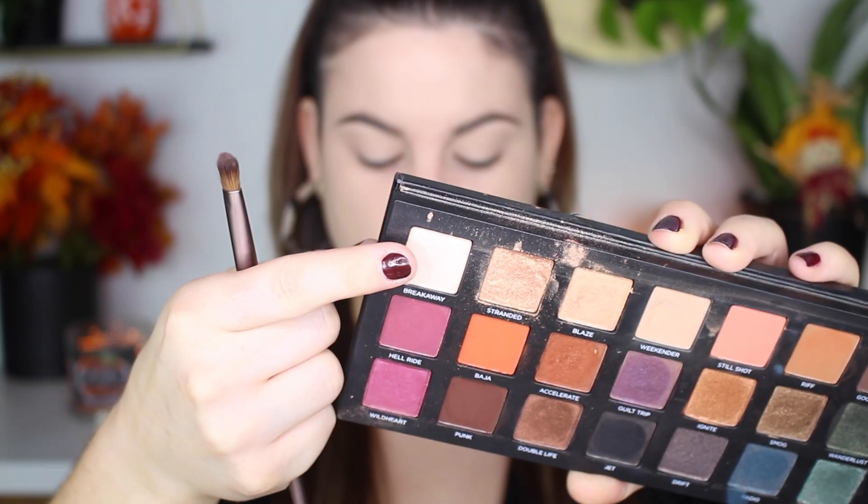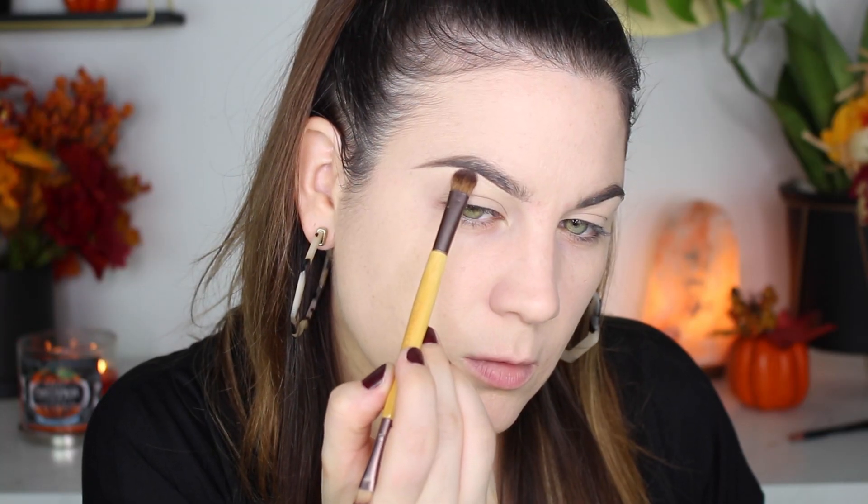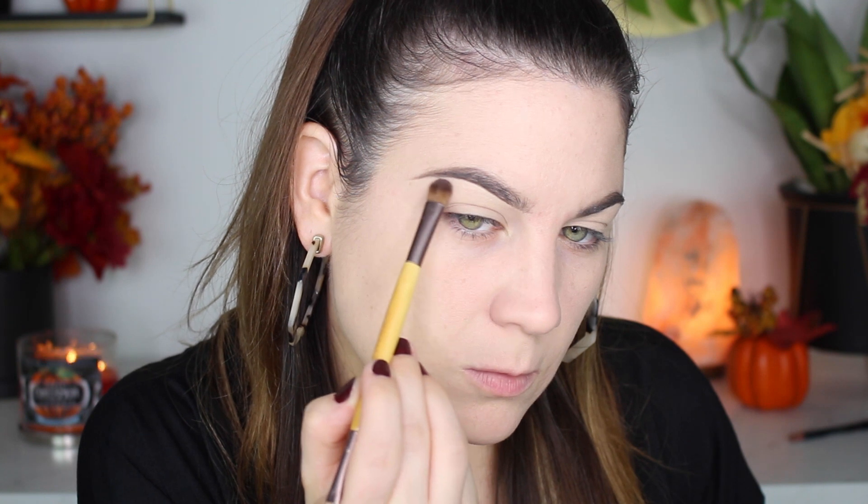Hello everyone and welcome to this pumpkin spice latte inspired eyeshadow look. I'm using the Urban Decay Born to Run palette and I'm starting off with the shade Breakaway. I just used concealer to carve out my eyebrows so I wanted to set that concealer.